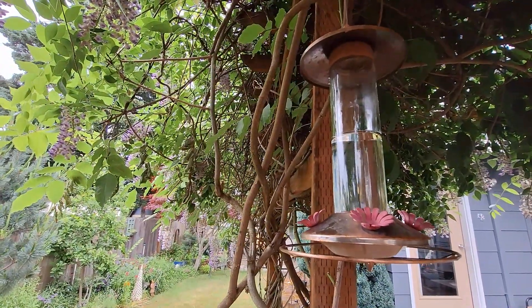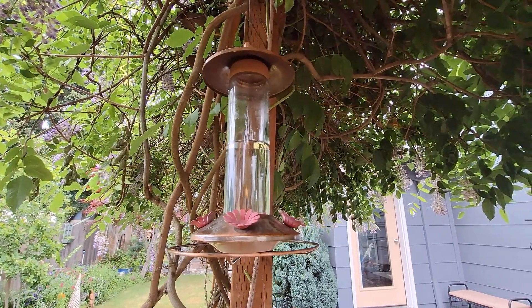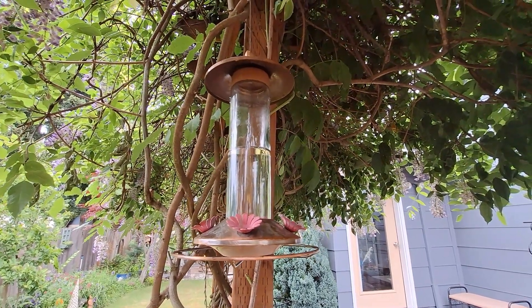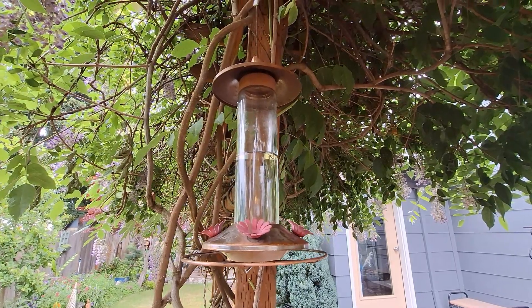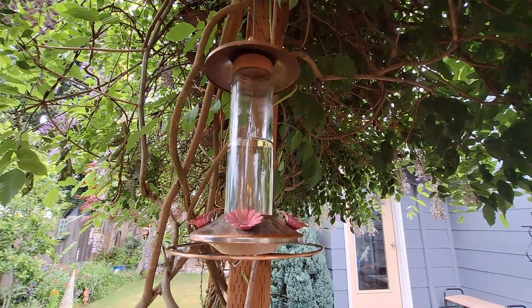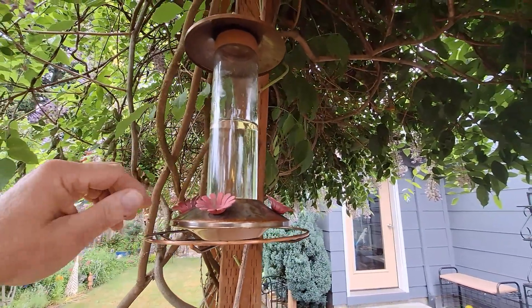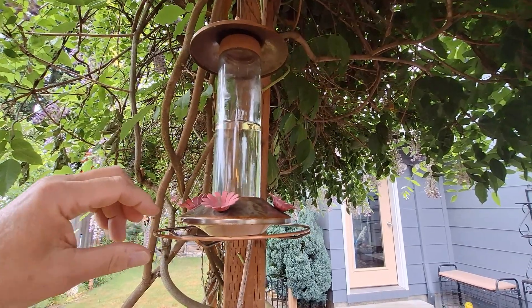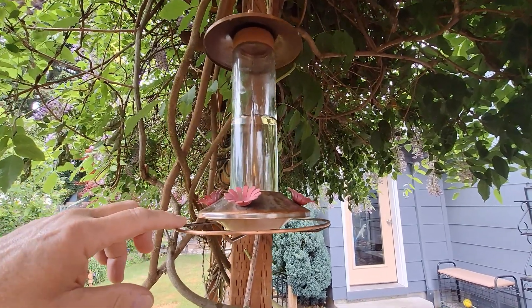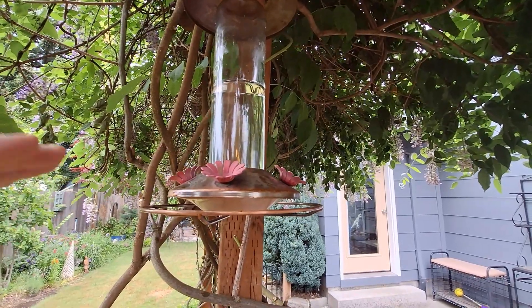Let's talk a little bit about hummingbird feeders. This is a hummingbird feeder that we currently use. We've used multiple different types in the past, and for some reason the ones that have the flower stems that pop out seem to work better for us than the ones that are just flat on the surface.